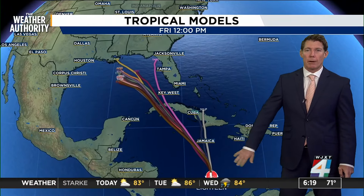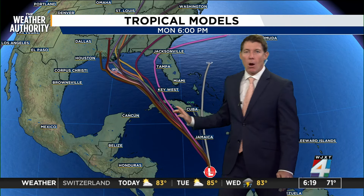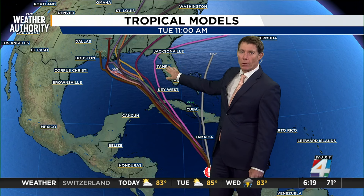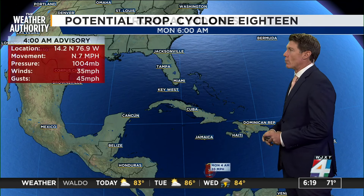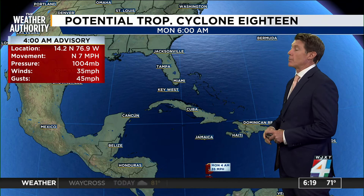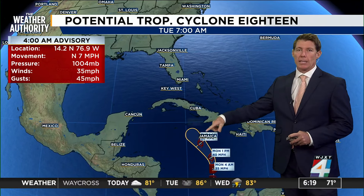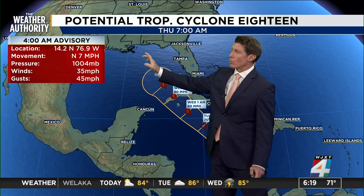We're watching what could happen here in the Caribbean — this is Potential Tropical Cyclone 18. All the forecast models take it into the Gulf of Mexico, missing Florida. The lines you see there are just low-skilled models that are more climatologically driven. The track from the Hurricane Center takes it, with those dynamical models, more towards Louisiana.